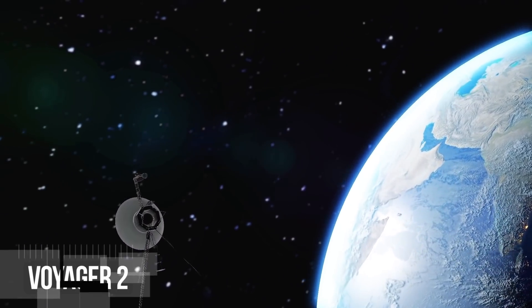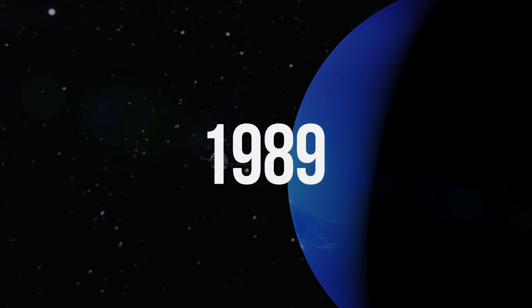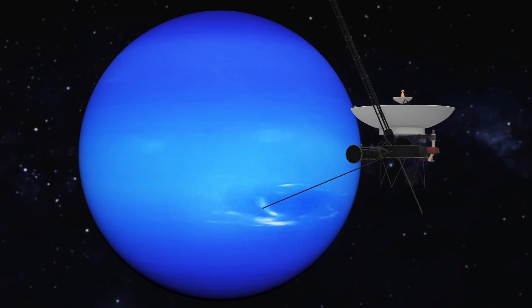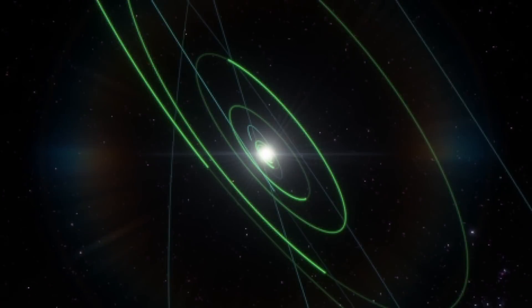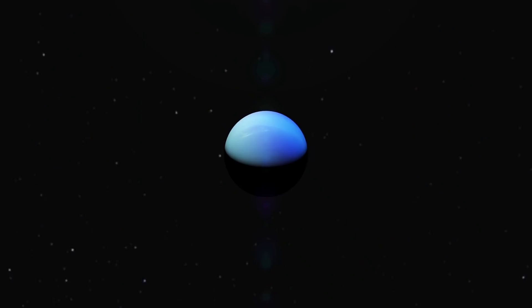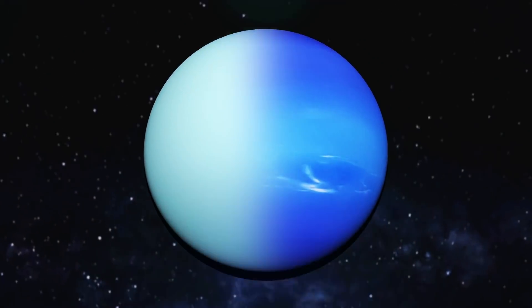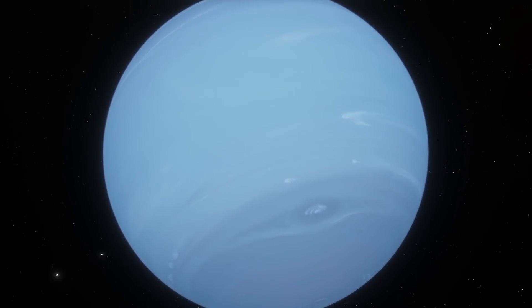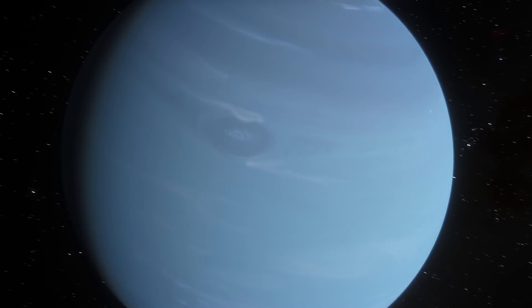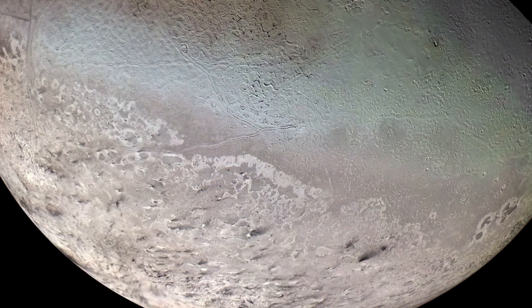A spacecraft called Voyager 2 visited Neptune only once in 1989 — well, 'visited' may be an overstatement, since the probe just passed it close enough. Of all the planets in the solar system, Neptune and Uranus are the only ones that haven't been studied by spacecraft from a short distance. As for Neptune, it has many intriguing features that may interest scientists: rings, weird storms, and finally the underwater world of Triton, the planet's satellite.